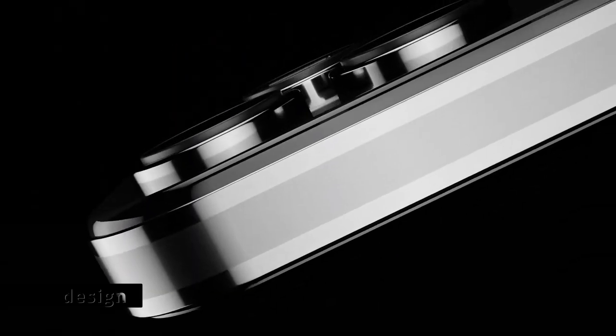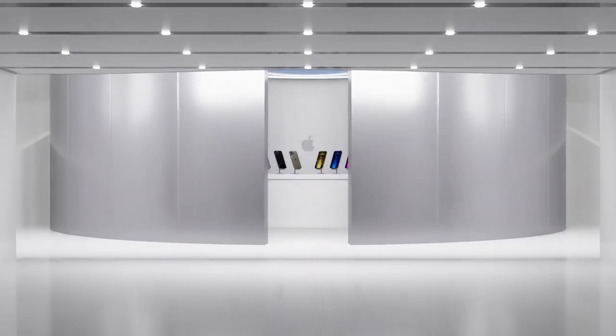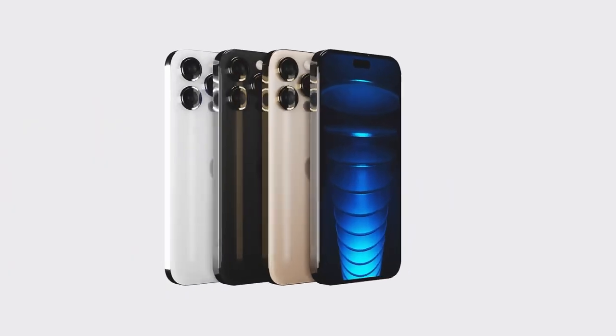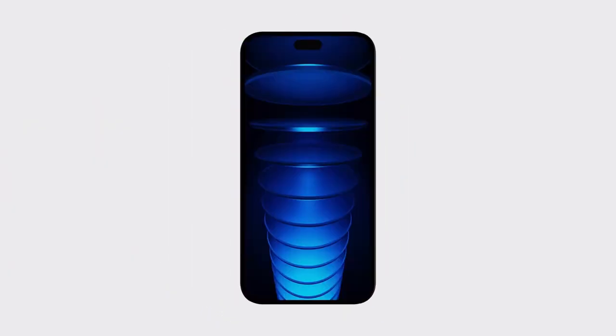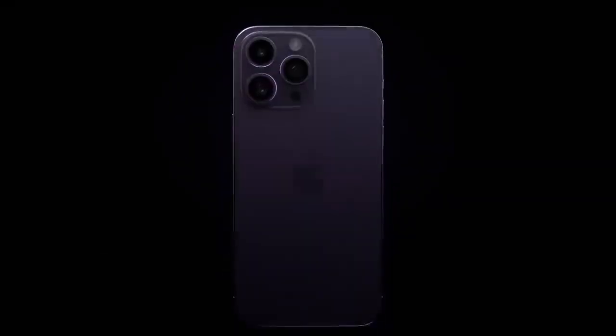One of the most significant rumored changes to the iPhone 15 is the design. The iPhone 15 is rumored to have a new design with a pill-shaped cutout for the front-facing camera and Face ID sensors, and a smaller notch for the earpiece. This design is similar to what is currently found on the iPad Pro. The smaller notch is expected to free up more space for the display, while the pill-shaped cutout is rumored to house the Face ID sensors and a new ambient light sensor.